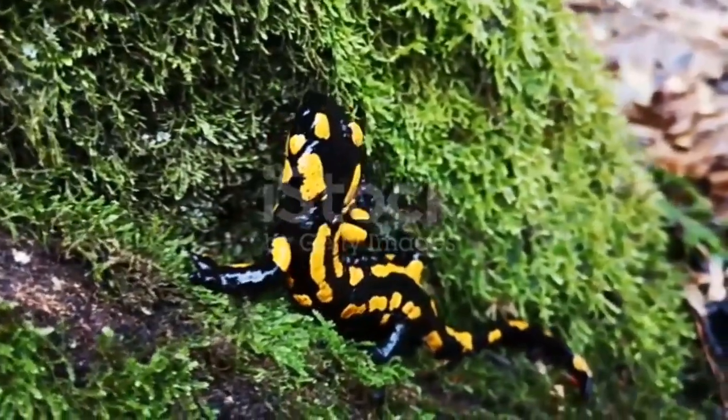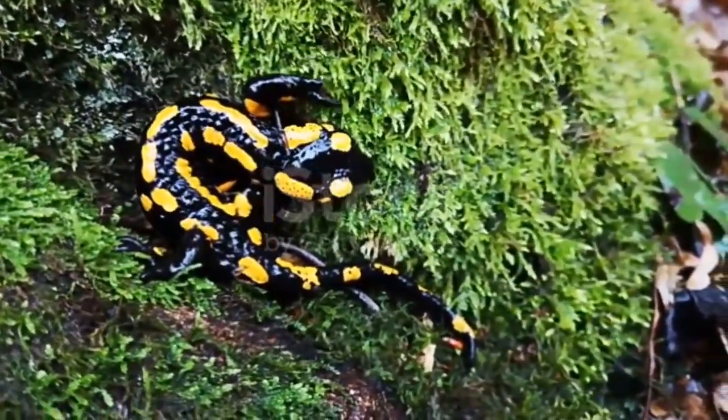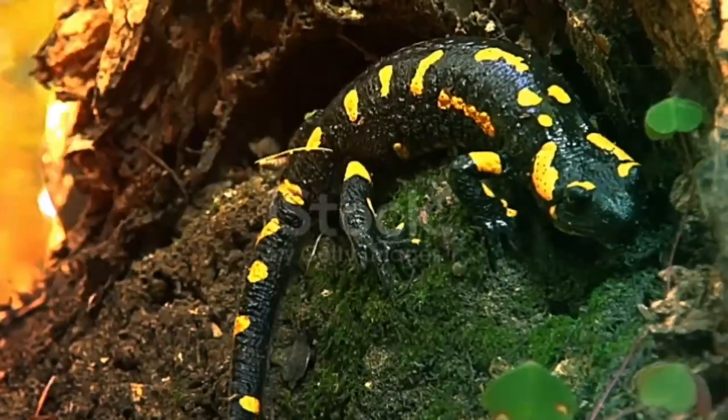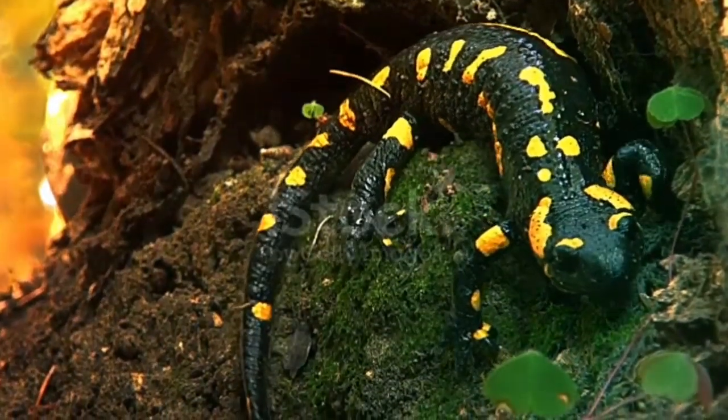There are some salamanders that give birth to live babies instead of laying eggs. The black alpine salamander and the fire salamander are two examples. The female alpine salamander can be pregnant for two to three years and has just two babies.